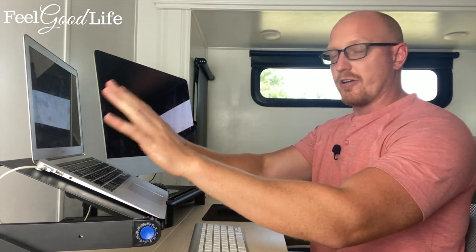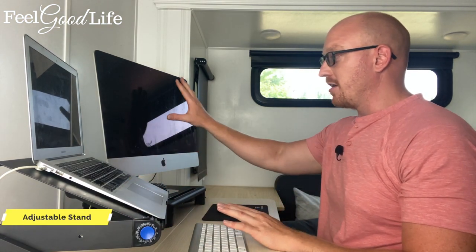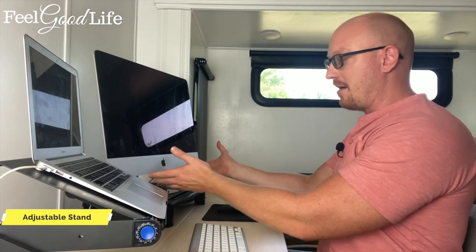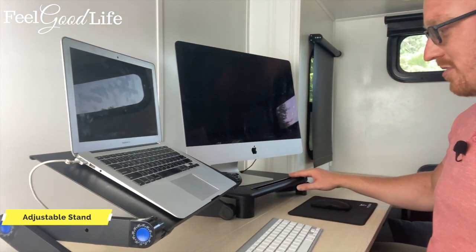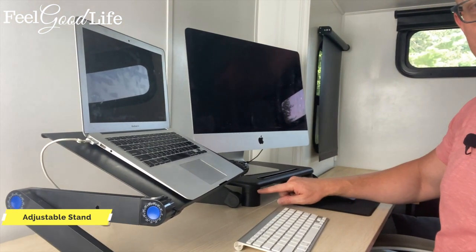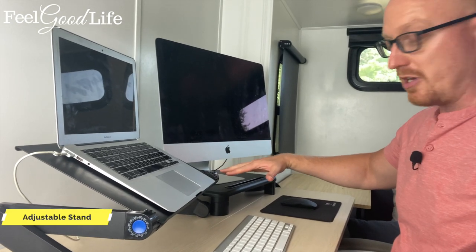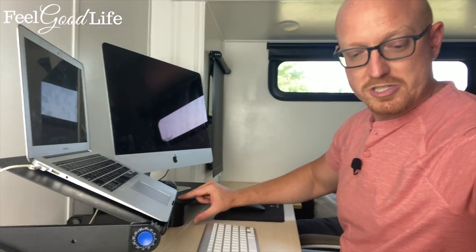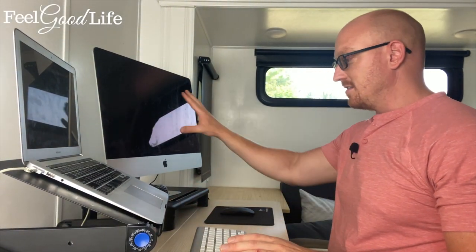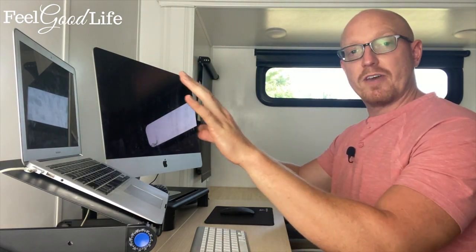So the laptop is here in front of you — you can buy an adjustable laptop stand. Same thing with the desktop — this is an iMac and I've got an adjustable stand here. It comes with little riser pieces where you can raise the stand up as high or as low as you want. Both monitors are right in front of my face so I'm not looking down, my neck is neutral.